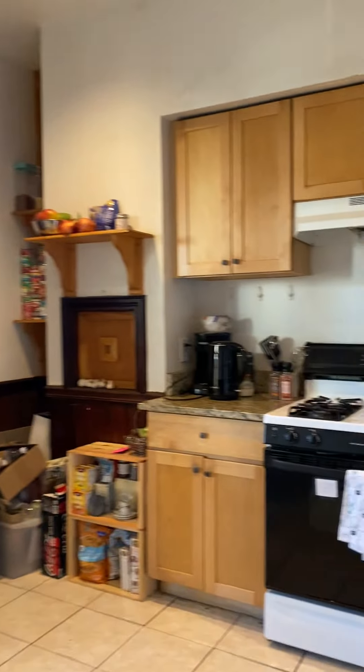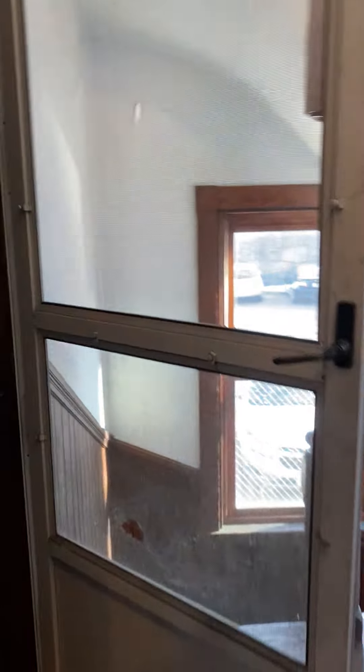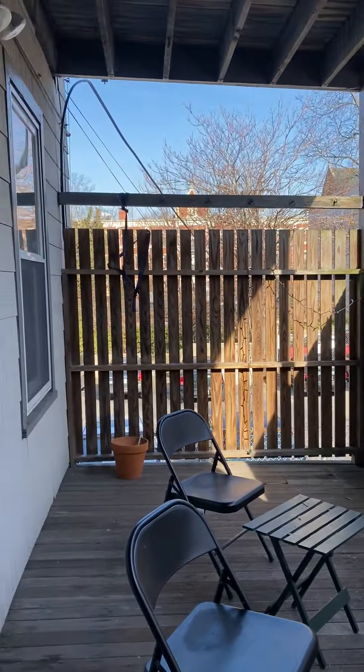Huge eat-in kitchen. Granite counters, gas stove, dishwasher, sink disposal, nice big fridge. Then in the back, a really cool private fenced-in patio.